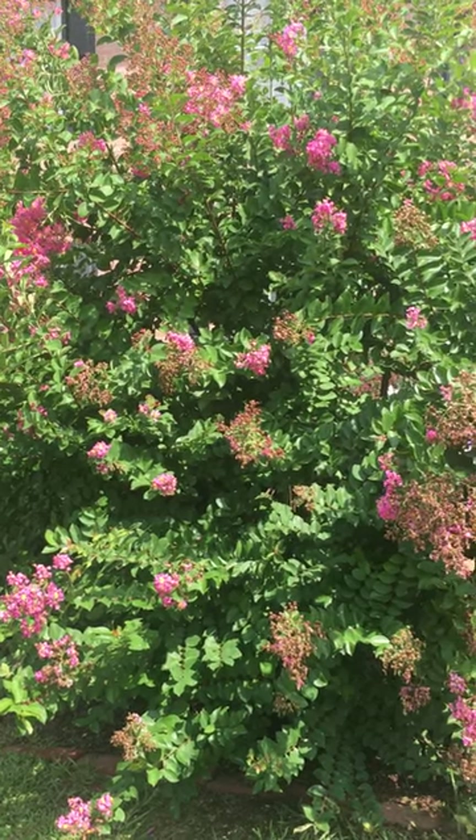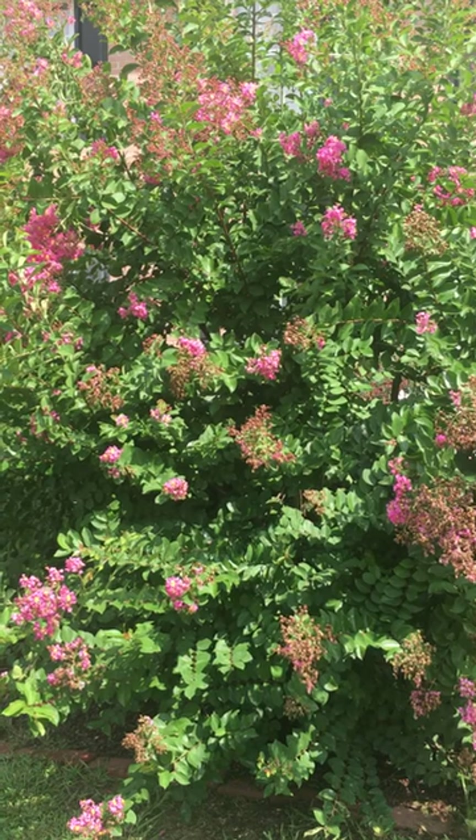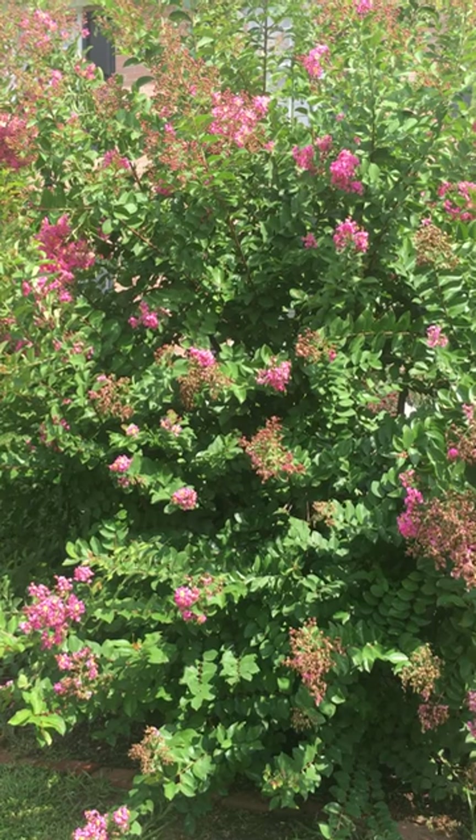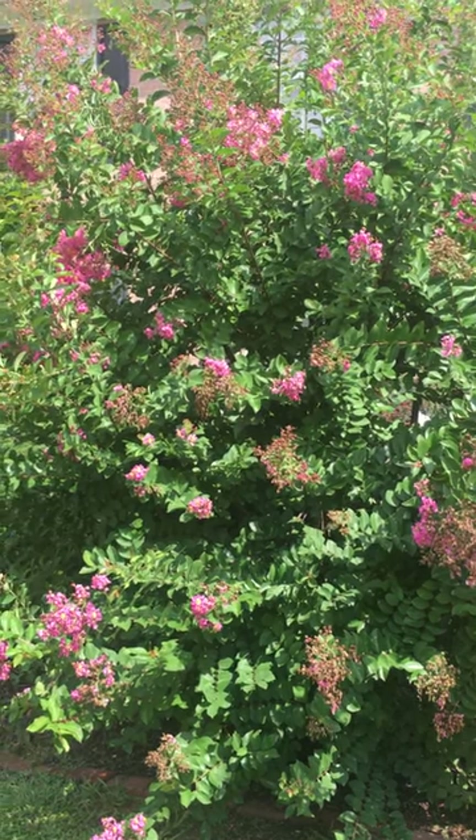If you all want to see my other crepe myrtle trees, I've got a purple one and I've got a lavender one. They're all throughout the property here.